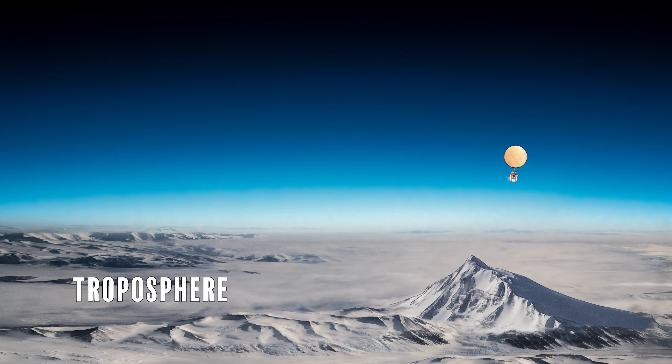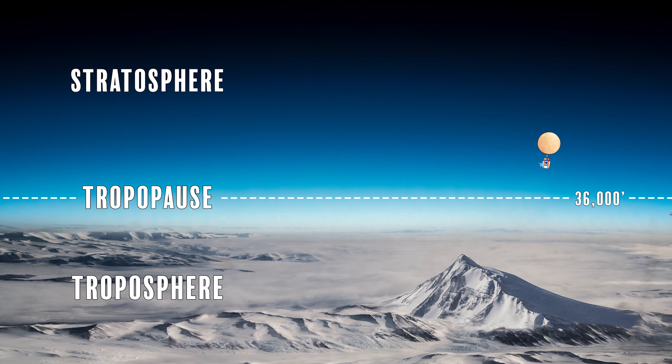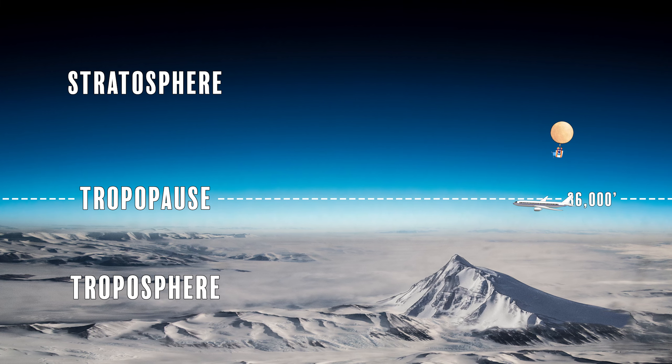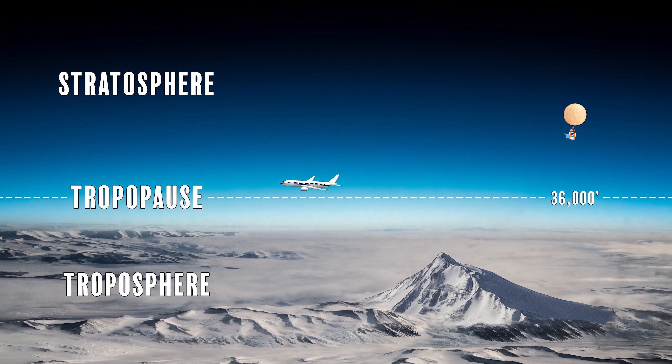Above the troposphere is the stratosphere. This transition point, called the tropopause, is somewhere around 36,000 feet, though it's higher at the equator and lower over the north and south poles. Commercial aircraft like to fly somewhere around here in order to be above most of the weather and turbulence in the lower atmosphere.